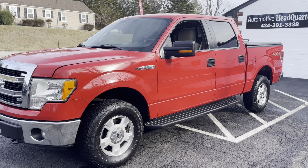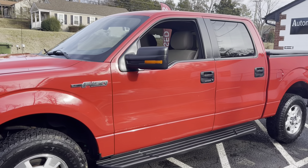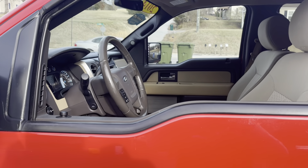Hey guys, Bryan Automotive Headquarters, Farmville, Virginia, bringing you another nice truck today. We got a 2014 Ford F-150 4x4 XLT, 5.0 engine in there, guys.